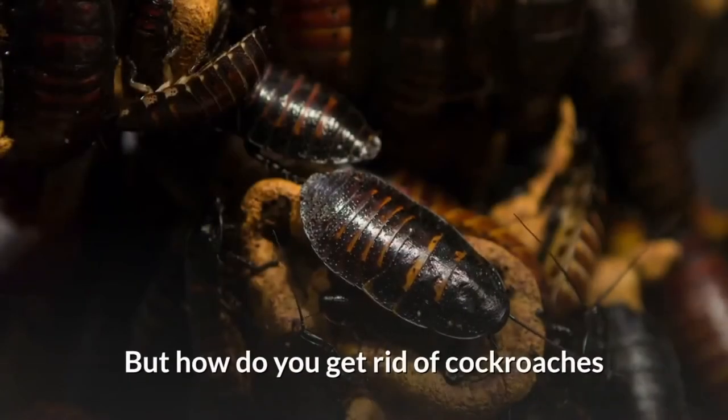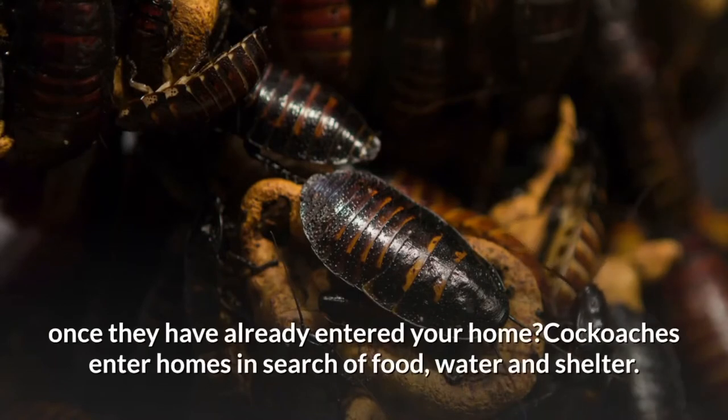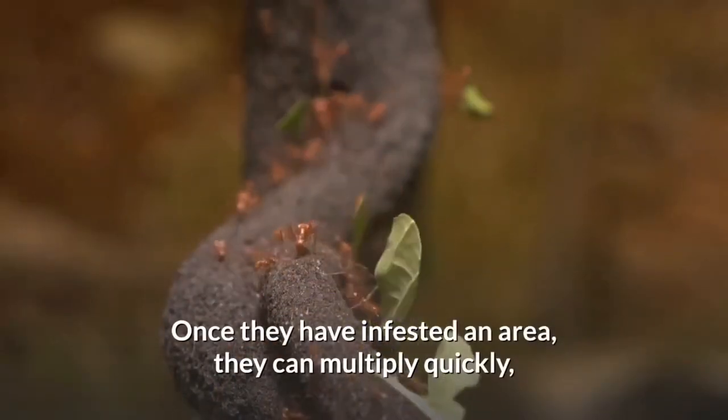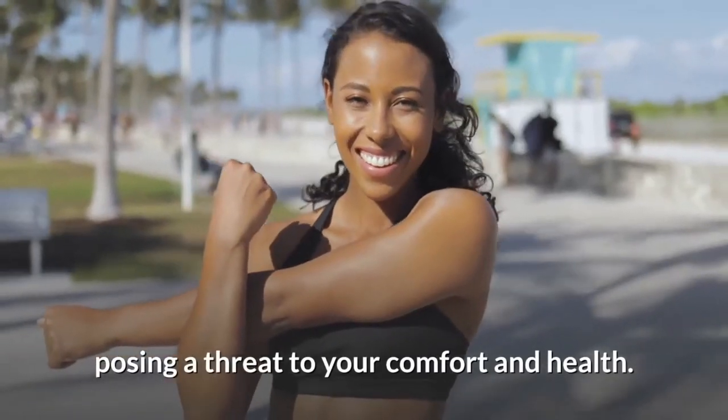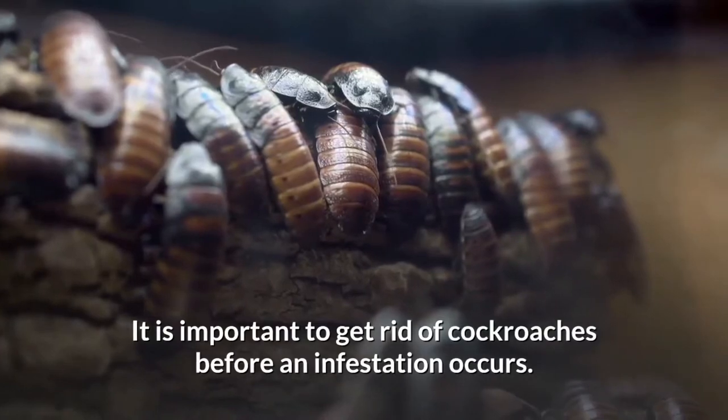But how do you get rid of cockroaches once they have already entered your home? Cockroaches enter homes in search of food, water, and shelter. Once they have infested an area, they can multiply quickly, causing a threat to your comfort and health. It is important to get rid of cockroaches before an infestation occurs.